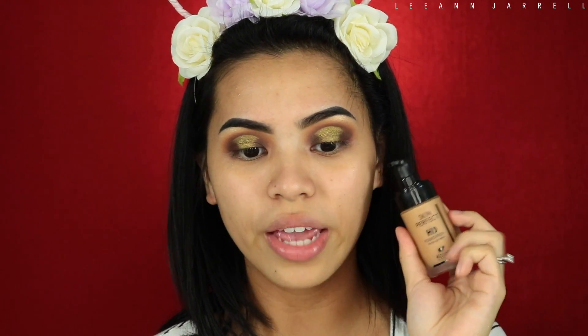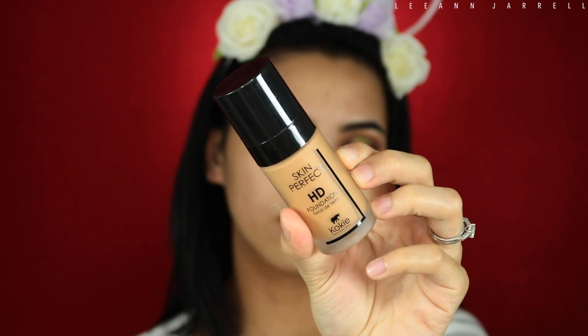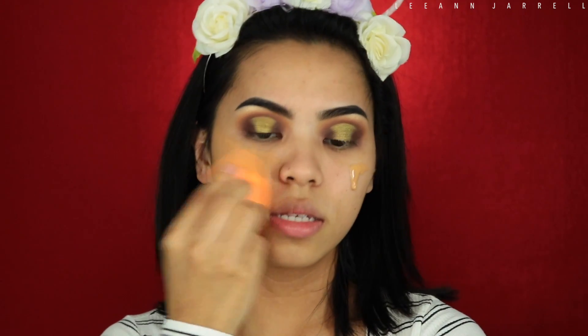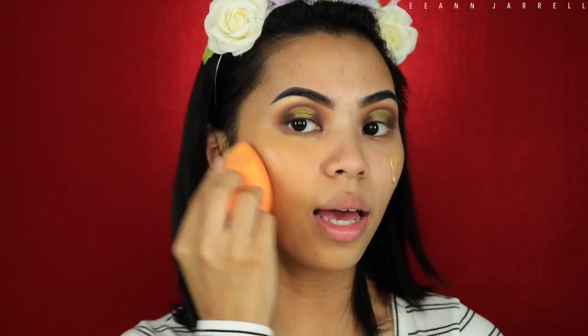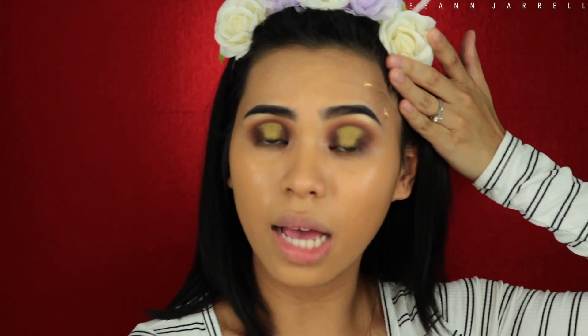I'm gonna try a new foundation today from Koki Cosmetics — this is their Skin Perfect HD Foundation in shade 80W. This is a medium coverage with a natural finish. I like that. It is not matte — as you can see, I am glowing. It's fall, so it's okay. For summer, this would be a disaster for me just because I have oily skin.